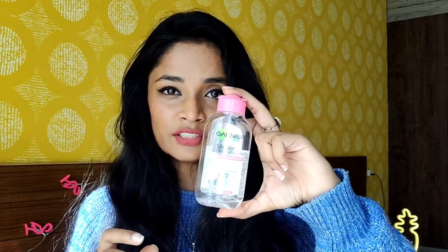My number one makeup remover is Garnier Micellar Water. This comes in two sizes — this is the bigger one. I've been using this for over a year now; I've only used this bottle for three months and it's still going, so it's very reasonable. It comes for 175 rupees and lasts three to four months.